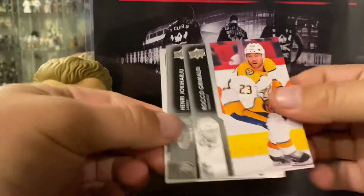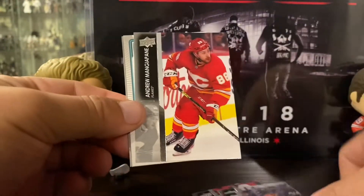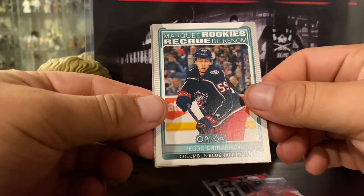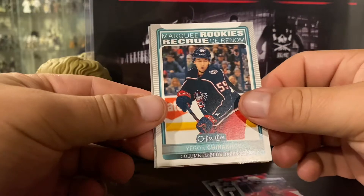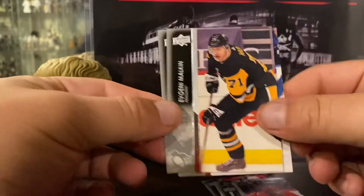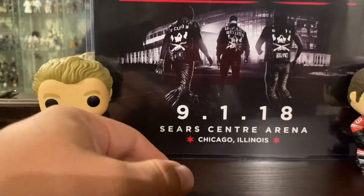Raco Grimaldi. Marquee Rookies. Igor Chynikov. Maroon, Gino Shiri.